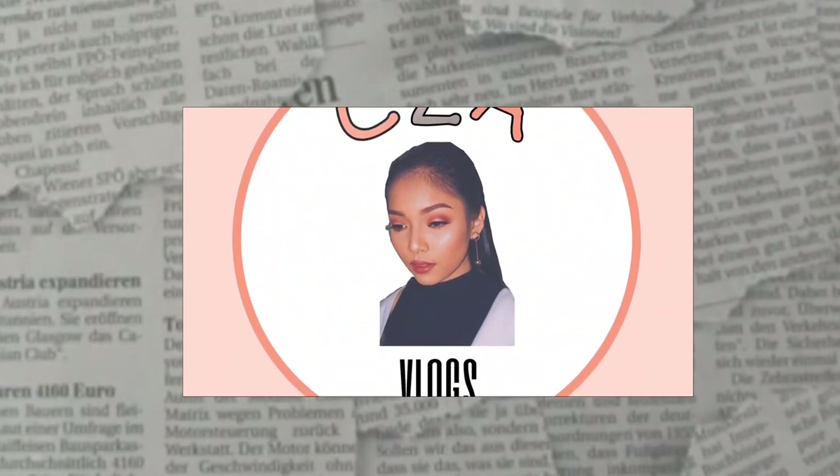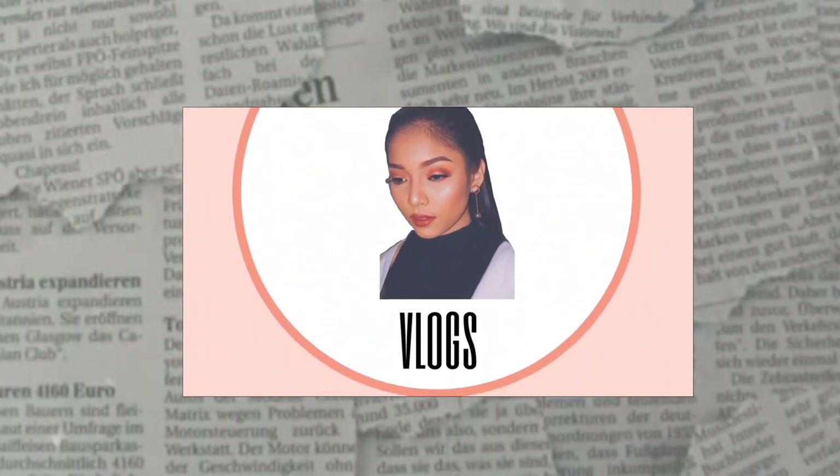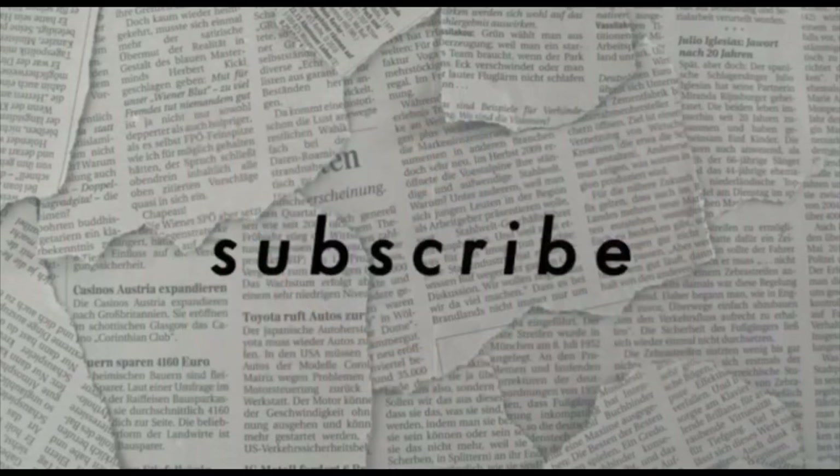Hi guys! It's Sha! And for today's video, I'll be showing to you what's inside my makeup kit. So let's start it.